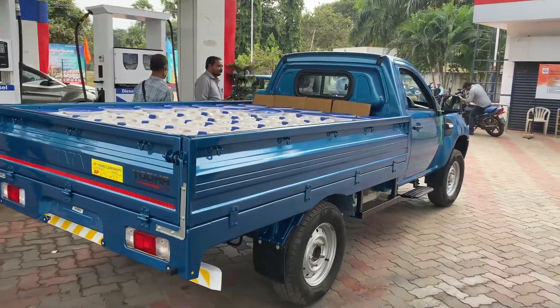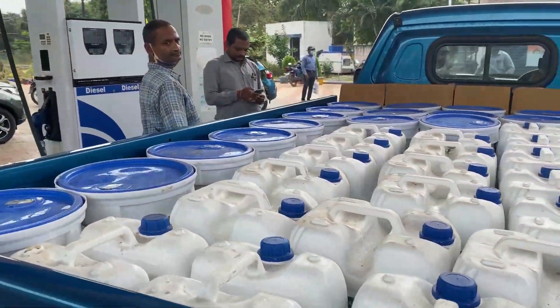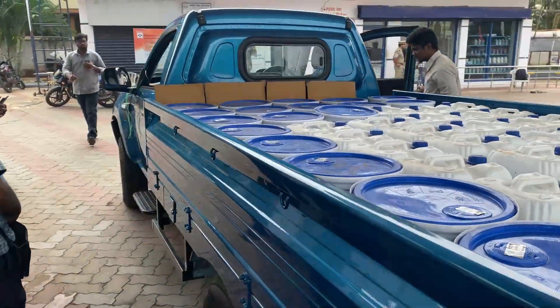First, I will add water tins. In these water tins, I will have 1000 kg for 1 ton. So I will test my mileage with this 1 ton load.